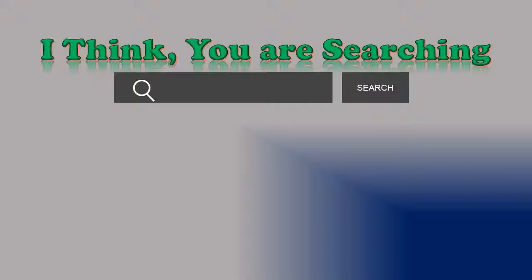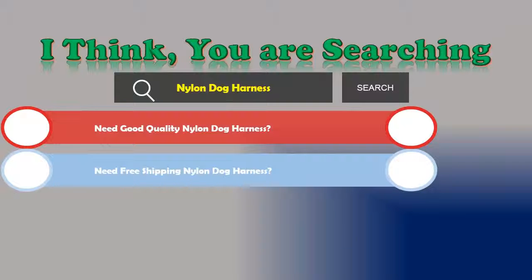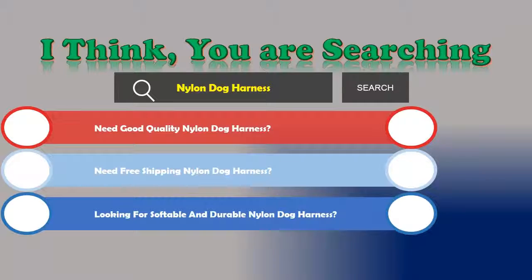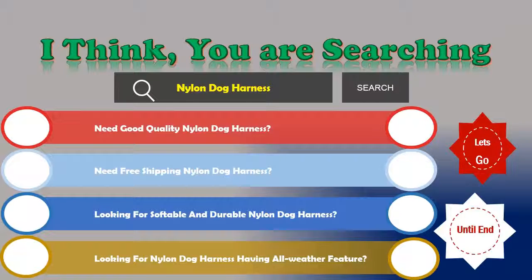Hi, I think you are searching about nylon dog harness and obviously the best one. Are you looking for good quality nylon dog harness, free shipping, a soft and durable nylon dog harness, or one with an all-weather feature? If the answer is yes, then let's go and stay until the end. We are just reviewing the top three best nylon dog harnesses.